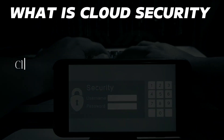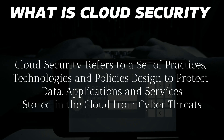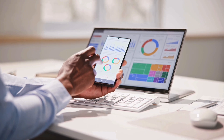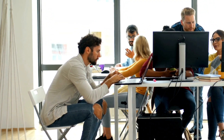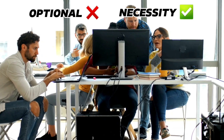So, what is cloud security? Cloud security refers to a set of practices, technologies, and policies designed to protect data, applications, and services stored in the cloud from cyber threats. Think of it as a digital fortress that shields your information from hackers, unauthorized access, and breaches. With more businesses relying on cloud computing, security isn't optional — it's a necessity.